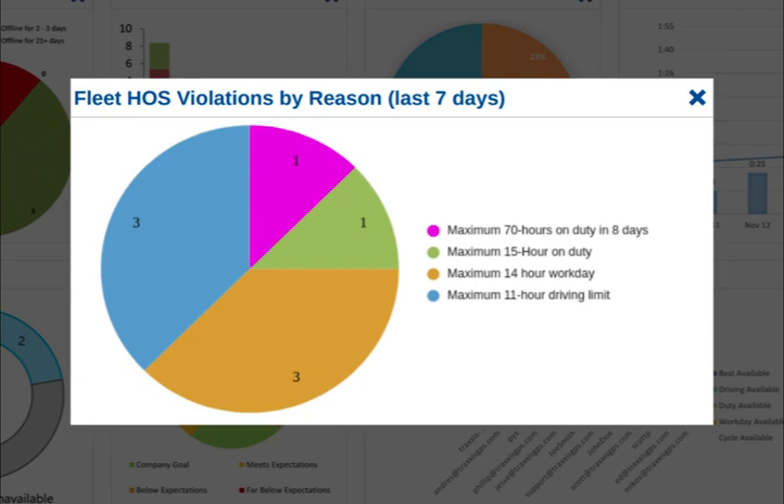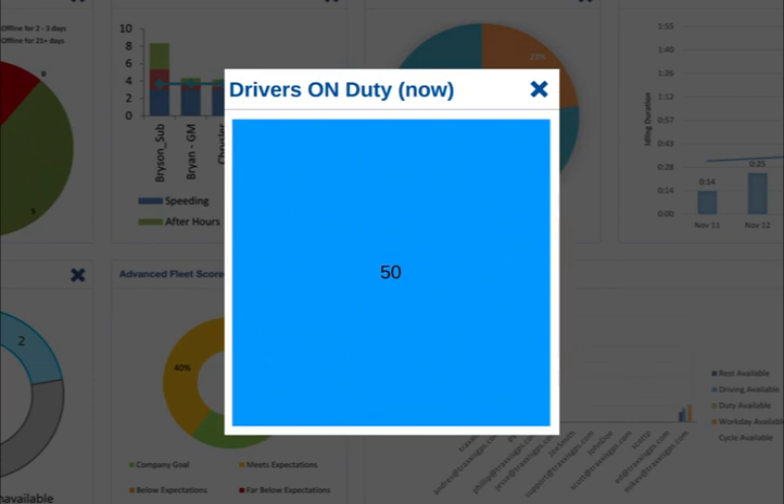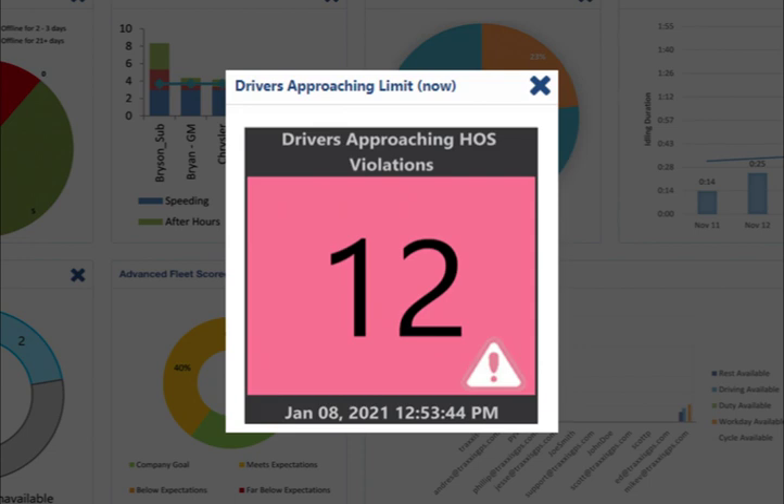The drivers on-duty bar graph shows how many drivers are currently on duty. Finally, to help control your violations and the cost of those, we have the driver approaching HOS violations chart, which shows the number of drivers that are about to enter into an HOS violation.